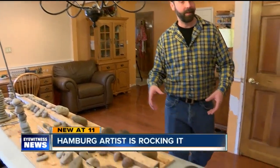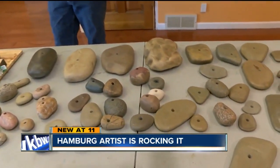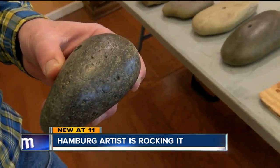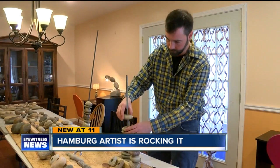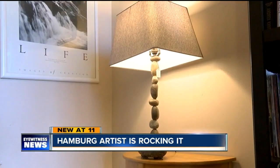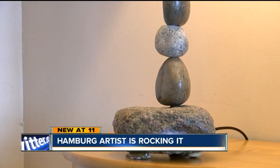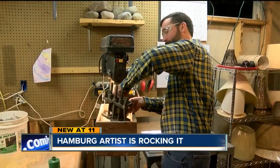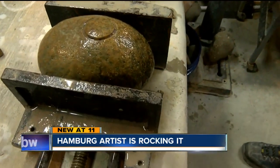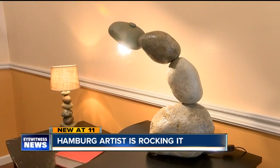Greg Van Horn used to just collect rocks. He grew up with summers on the beach and had a collection of rocks already. Then he had the idea to clean them, drill holes in them, and put them together to make functional works of art. His first design was lamps — he made a couple, people loved them, and he was just giving them away as Christmas presents. The hobby grew into a business and Greg started selling his pieces online and at shows, creating clever new designs like this desk lamp.